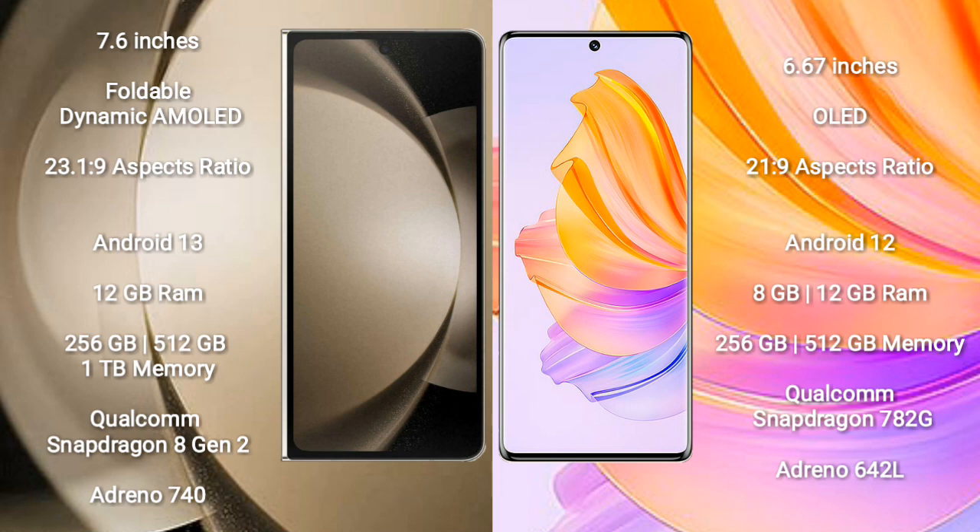Honor 8T comes with 8GB or 12GB RAM and 256GB or 512GB internal storage. It is powered by the Qualcomm Snapdragon 780G processor with an Adreno 642L GPU.